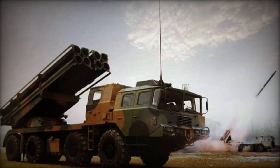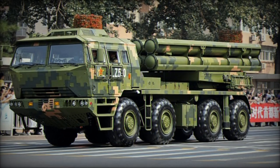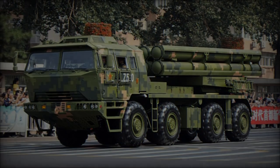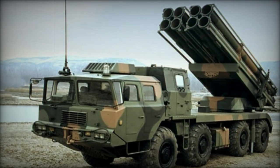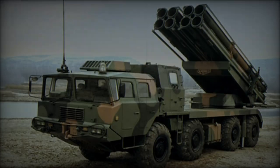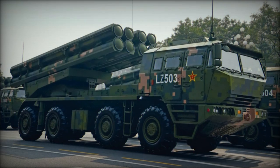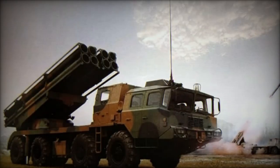The 370mm guided rockets fired by the PHL-16 utilize advanced precision-guided technology. Capable of delivering airburst munitions that detonate above a target, these rockets maximize their impact over a wide area. This makes them highly effective against enemy infantry, lightly armored vehicles, and air defense systems. With a range of up to 280 km, the PHL-16 can engage targets well beyond the front lines, allowing for effective strikes while minimizing risk to the launcher.